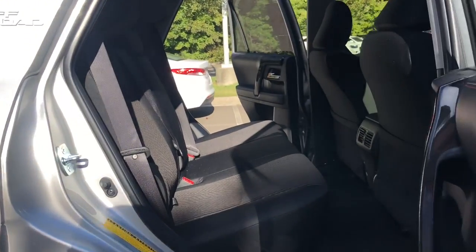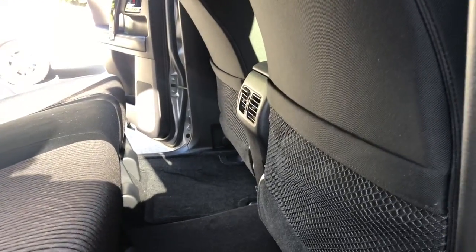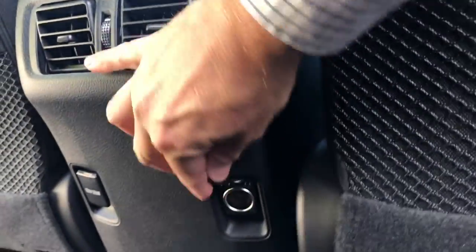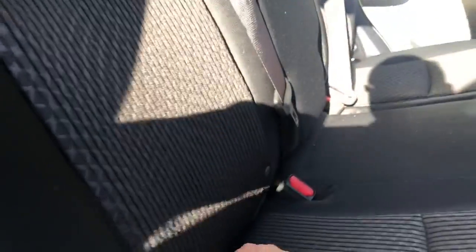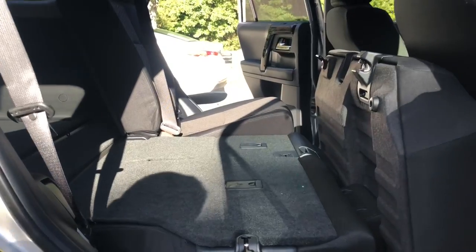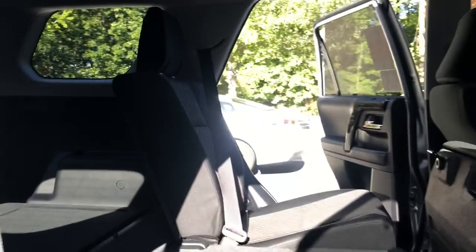In the 4Runner, you can see the rear legroom with the seats forward just a little bit — pretty comfortable for most drivers. It does have rear seat vents and circular power ports on either side, plus optional dual USB ports. To fold the seats, lower the headrest and push the button. You get a nice flat surface with great storage — this one has the sliding cargo deck, giving a 100% flat surface with lots of room.